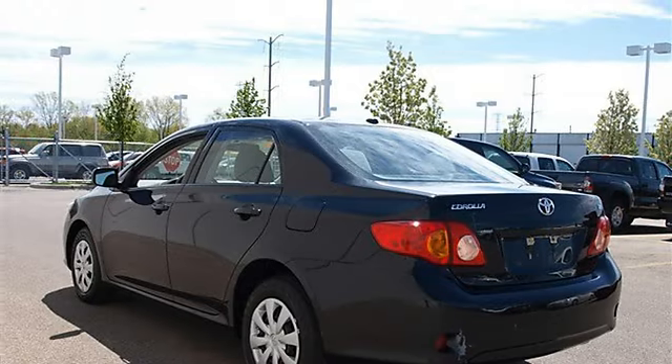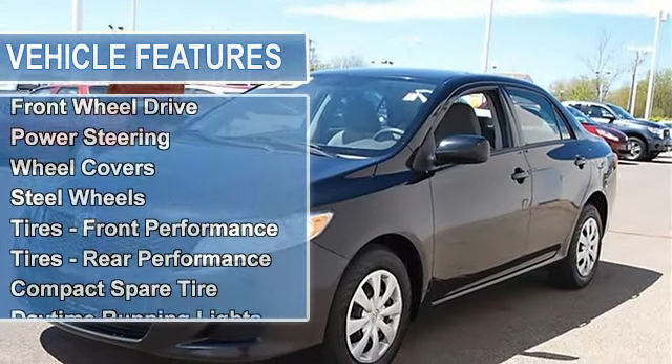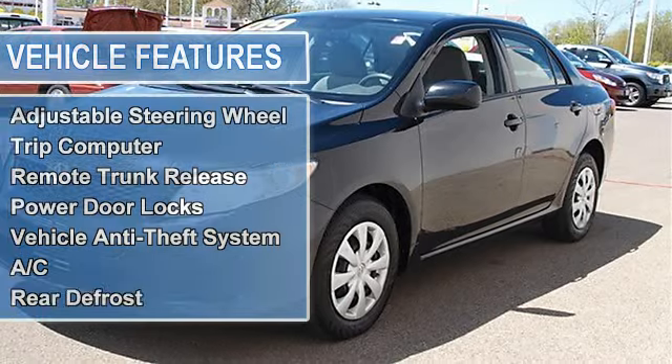Wheel covers, steel wheels, tires front performance, tires rear performance, compact spare tire, daytime running lights, fog lamps, power driver mirror, power passenger mirror.